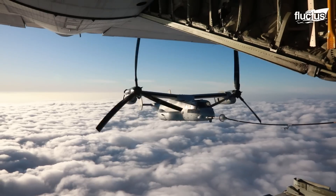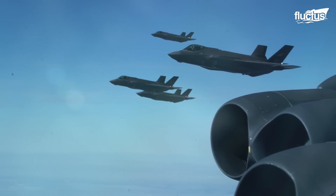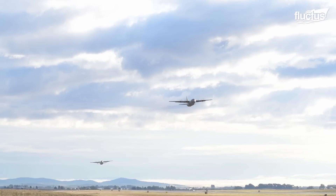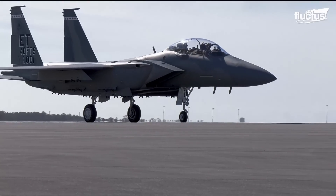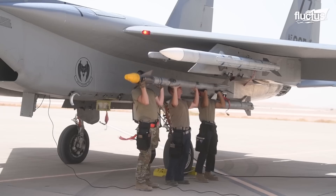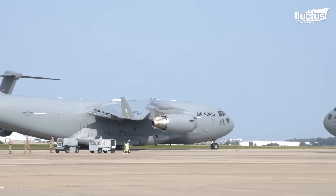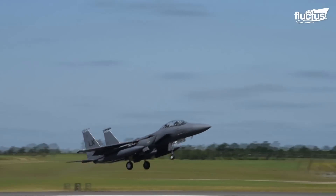Hello everyone and welcome back to the Fluctus Channel. The United States of America maintains the strongest air force in the world with a massive fleet of over 5,200 aircraft flying to and from 59 active duty bases around the country. The mission gets even scarier as some of these aircraft must extend their services to the roughly 750 US foreign military bases spread across 80 nations of the world. Have you ever wondered how jet fuel is transported to power these planes to keep them airborne, even when they fly so far from home?